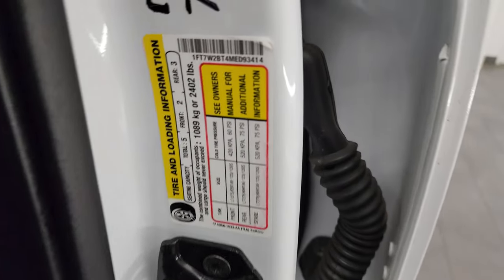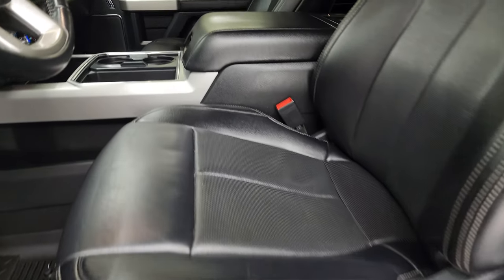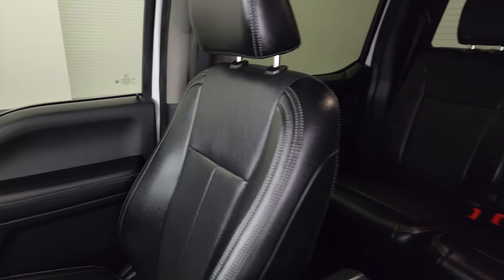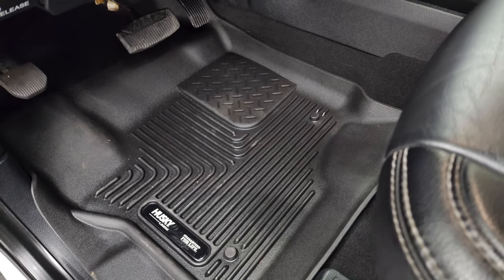Child safety locks on the back doors. Bottoms of the doors are in fantastic condition. You get the VIN sticker here — no previously Canadian-owned trucks here — and the tire and loading information sticker. Up front, the Lariat package gives you the black leather bucket seats. No rips, no tears on these seats — they are in fantastic condition. Side curtain airbags as well.